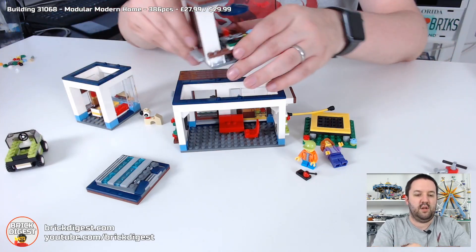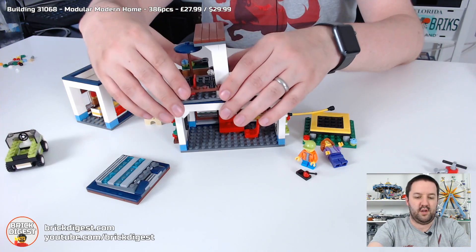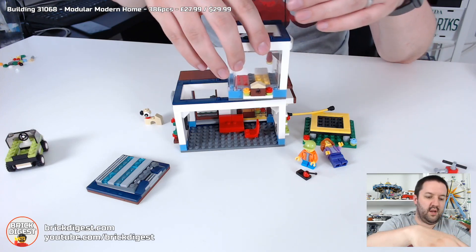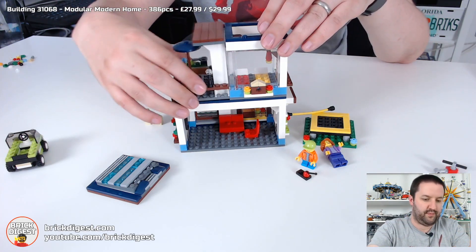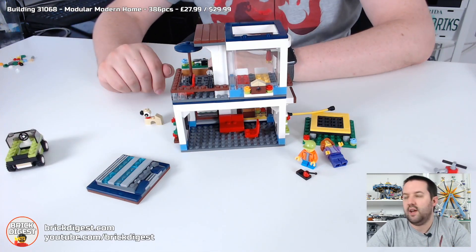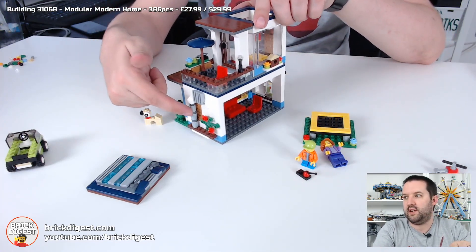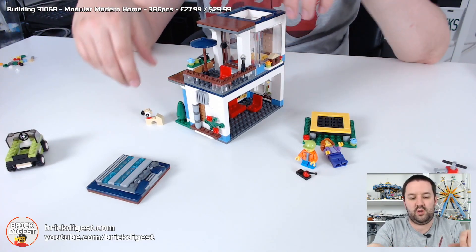For example, if you wanted to switch things around and put the balcony on the other side and the bedroom over here, that's very straightforward to do. Even the bottom section with the electric car charging point and the flat screen TV — even these walls are modular and connect with the same two studs.